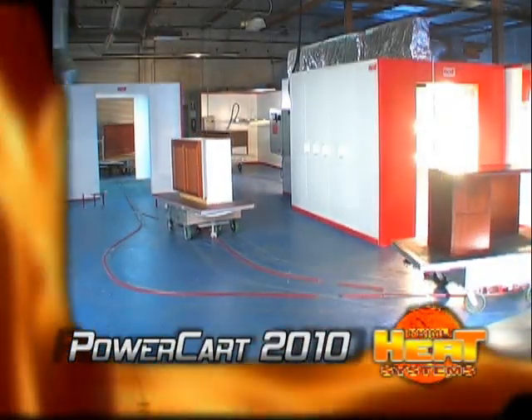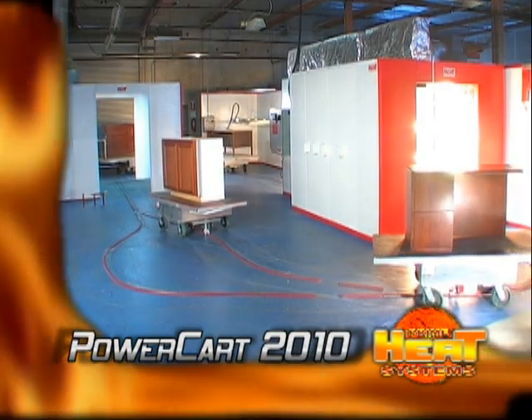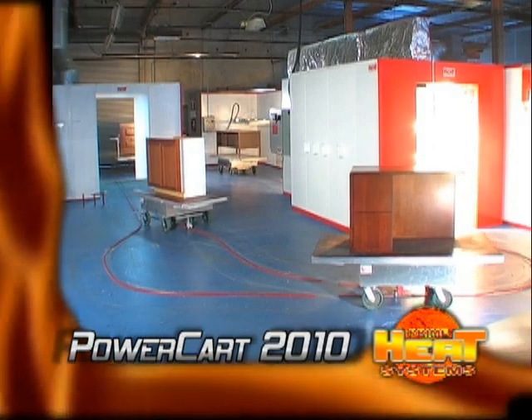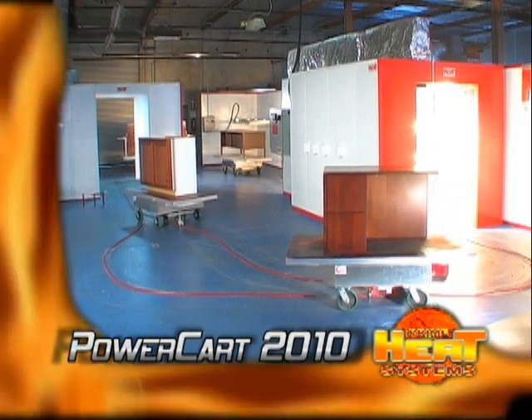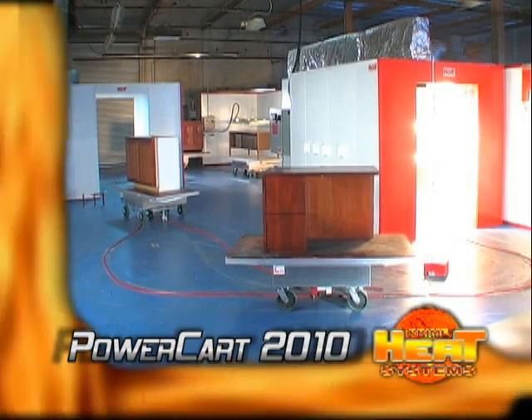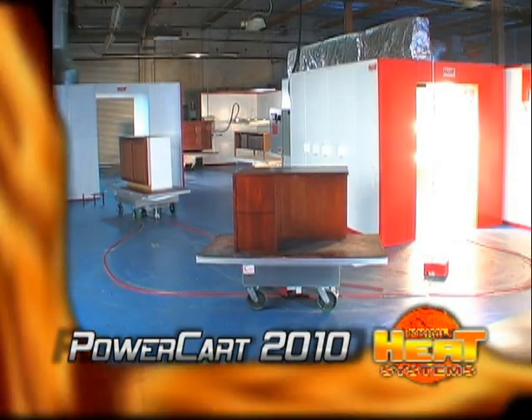PrimeHeat's PowerCart is an extremely versatile conveyor system designed to maximize productivity and quality. With this system, the operator is in complete charge. There's no chains, no waiting, or chasing carts down the line — no factory line shutdowns or line stops of any kind.